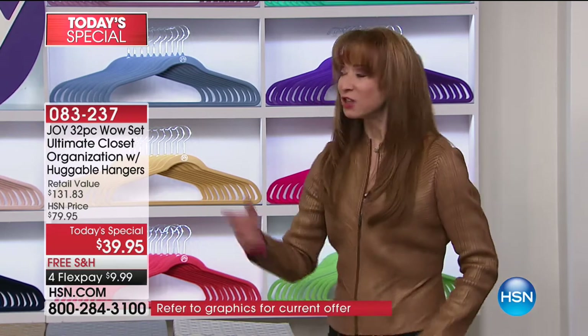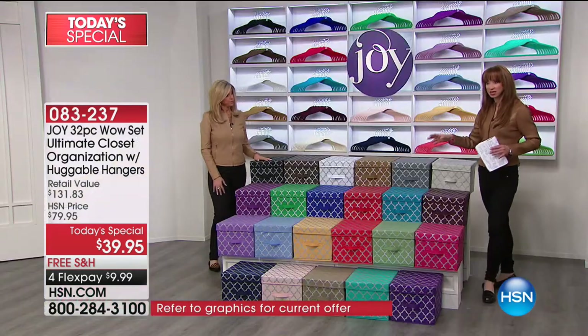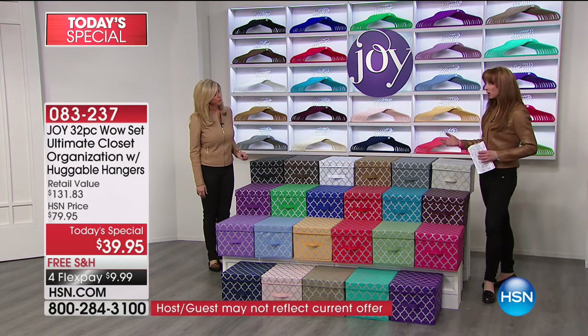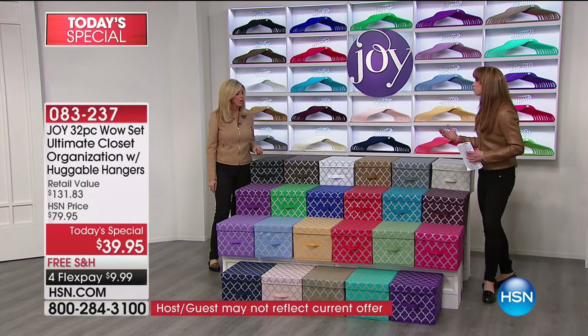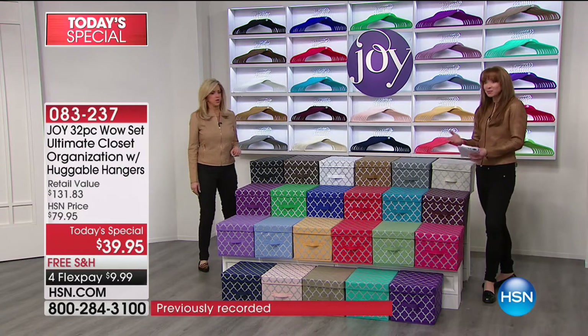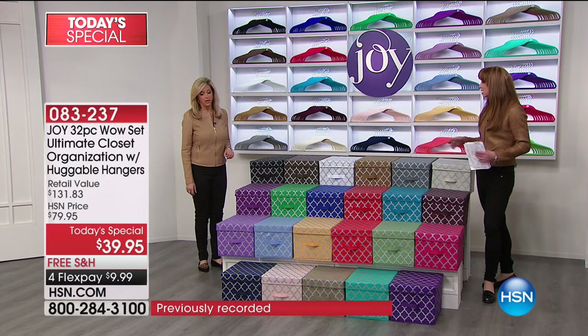You can't do that if there's chaos in your home. Joy, this is more than organization — this becomes home decor. It's decorative, it's beautiful, it's functional, they're pretty, and at the same time they really get you organized.